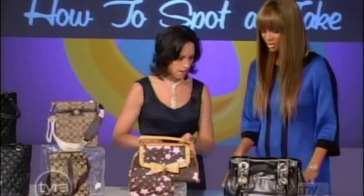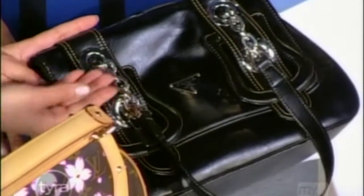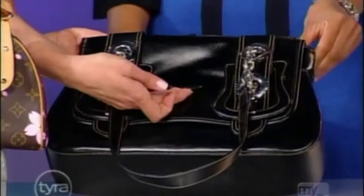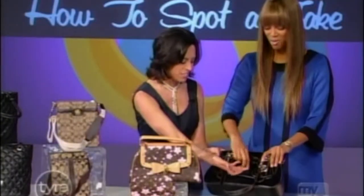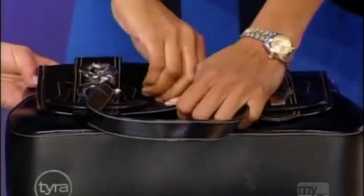Okay, start with this bag. If a bag is hot, it is going to get knocked off. This is a Fendi B bag design — but with a Prada logo on it. That is insane. And look how poorly it's stuck on — it'll probably come right off.